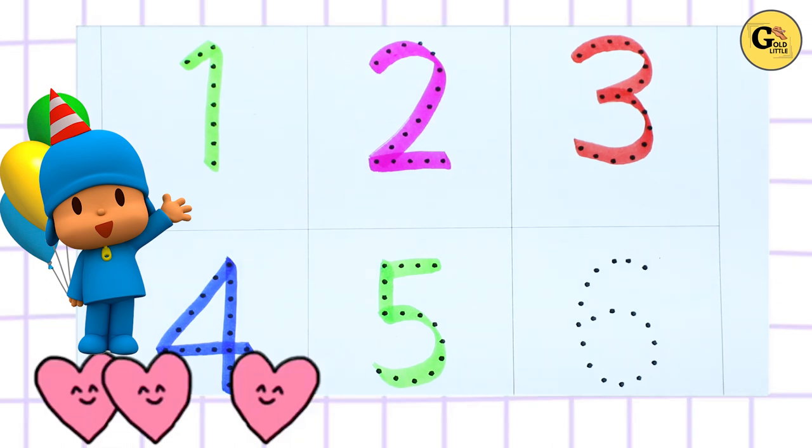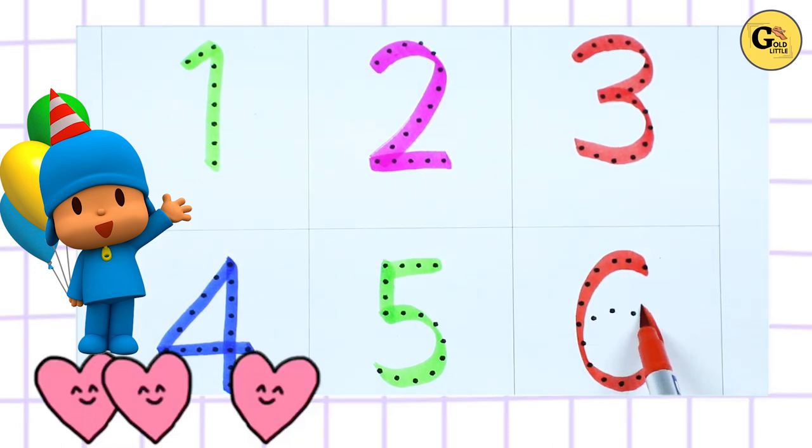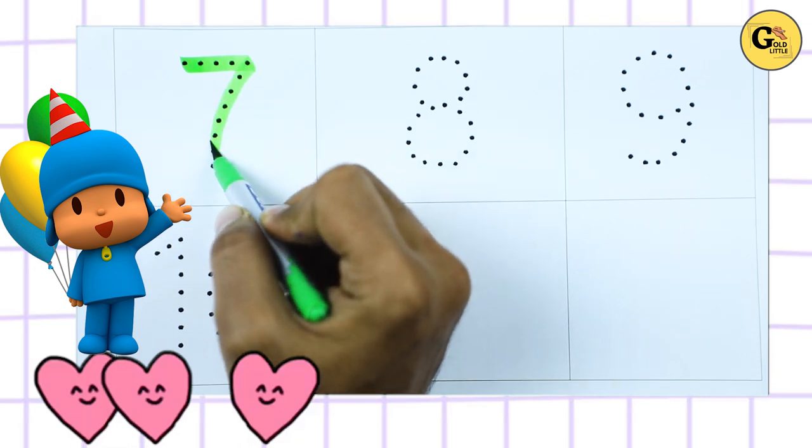Number 6, red color. Number 6. Number 7 with green color.